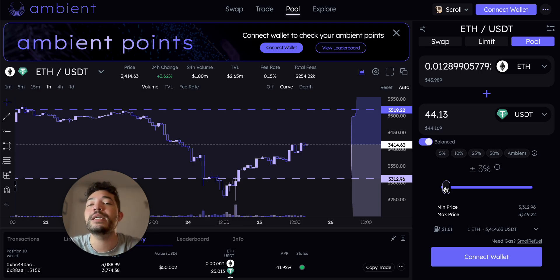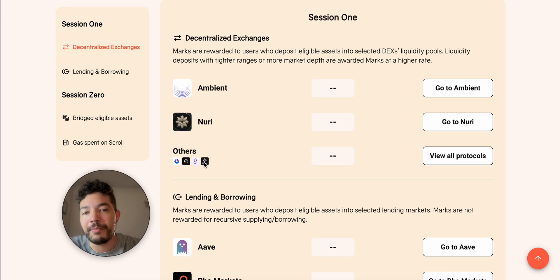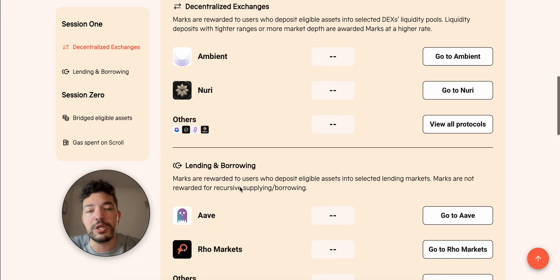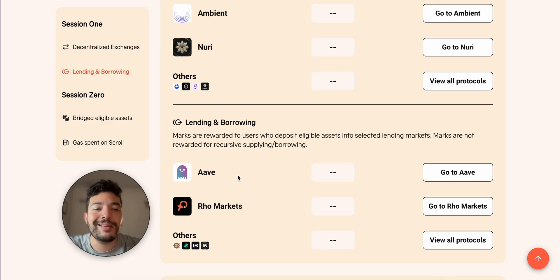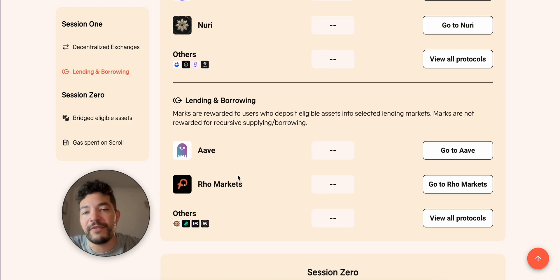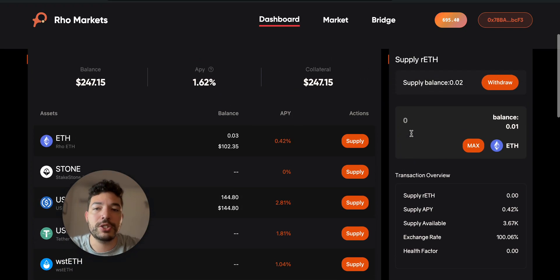That way I can check it maybe every two days or every 24 hours, at least knowing it's still working — I'm still earning marks and also getting some Ambient points by providing liquidity. For Sync Swap, same analogy, same tactic — just providing some liquidity. Aave, nothing crazy, just 75 bucks, so it doesn't really matter.